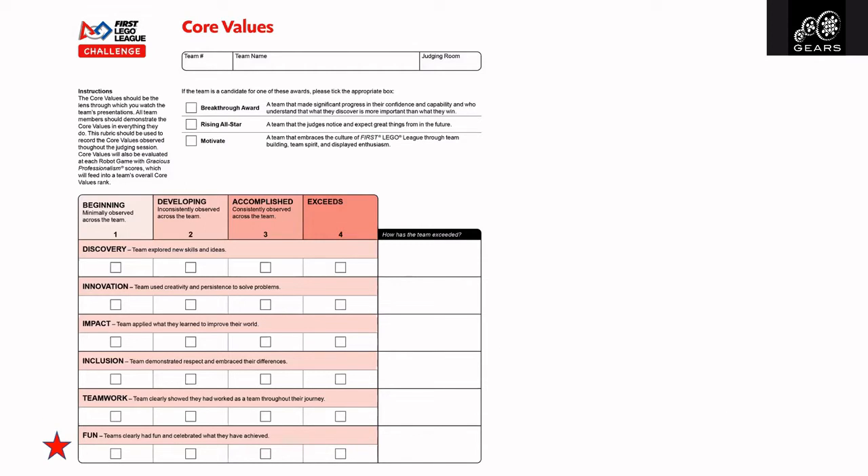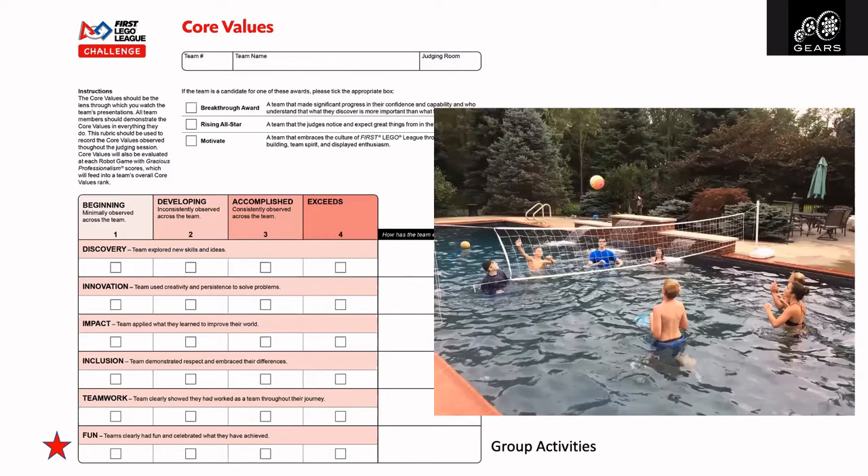And lastly, fun — the team clearly had fun and celebrated what they've achieved. Try to get out of your practice facility for a team bonding event. You really only need to do one of these things. But if you can get out and do some sort of group activity like play miniature golf together or have a pool party, it really helps the team bond. It's amazing what a couple of hours in one afternoon will do for the culture of the team.